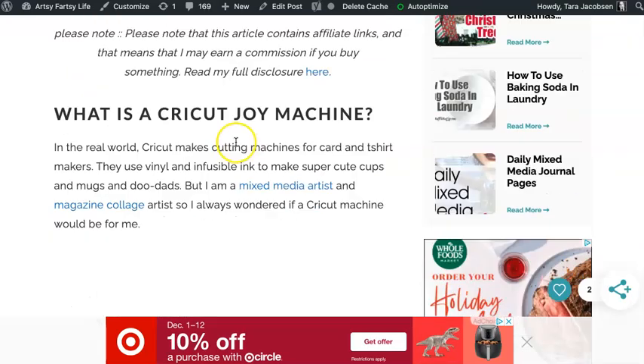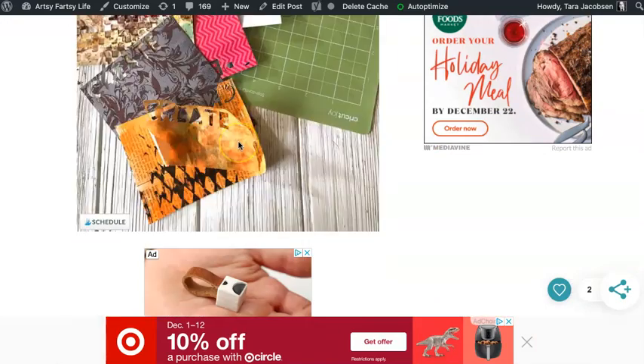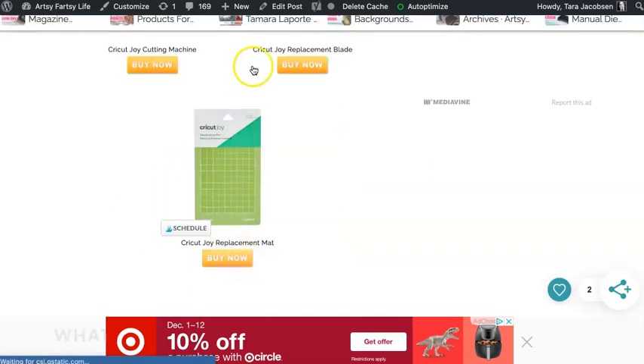So that Cricut Joy machine costs like $169, but if somebody buys it through my affiliate link — if you come down here — there's my affiliate link to those Joy products.